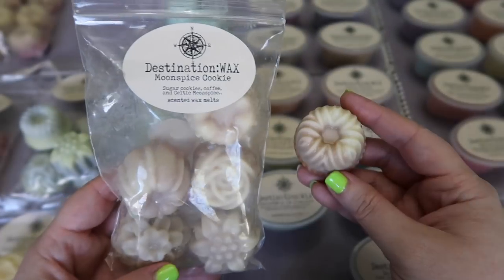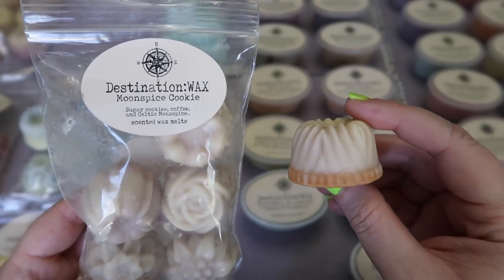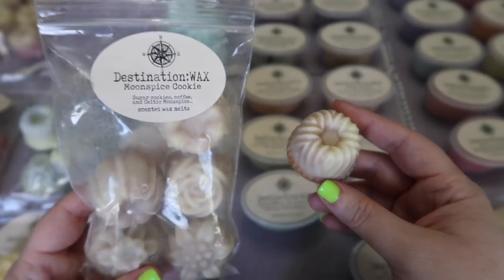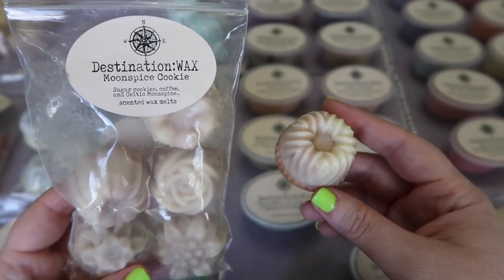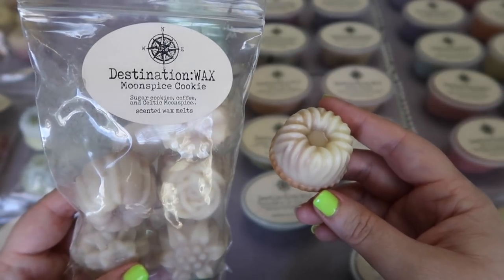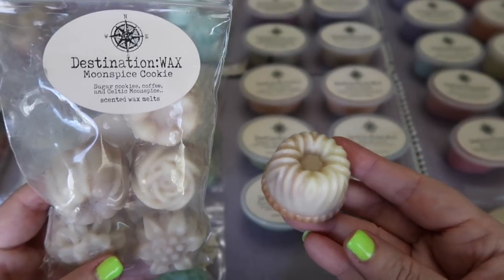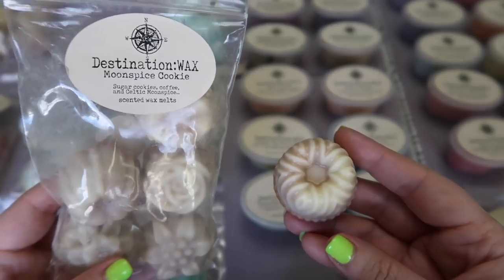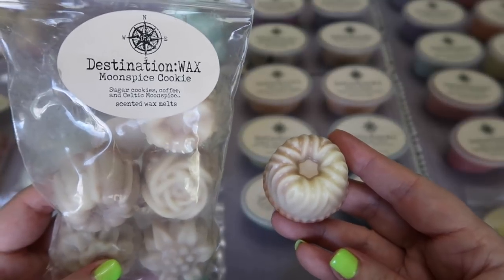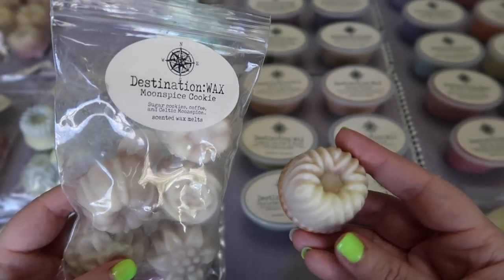I picked up a mini cake bag in Moon Spice Cookie — sugar cookies, coffee, and Celtic Moon Spice. This was a top scent for 2017 for me and one I've continued to melt and enjoy through last year and this year. The Celtic Moon Spice is cinnamon and clove mixed with this amazing cookie and a hint of coffee. None of the notes overpower each other — it all blends together perfectly and it is so delicious. The coffee is definitely the background note, so even if you don't like coffee scents, I think you might still like this one because I don't find the coffee to be overpowering. I highly highly recommend this one.